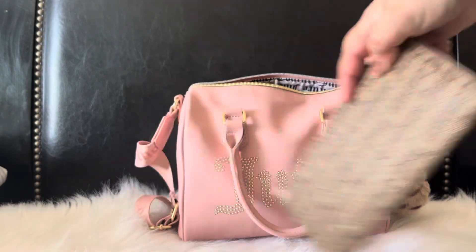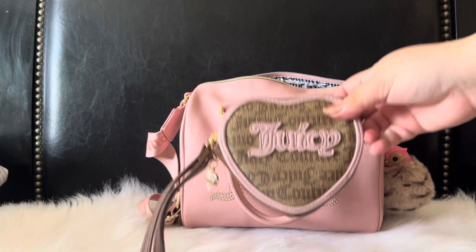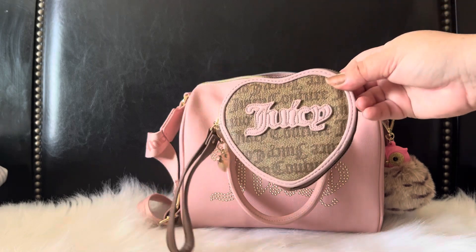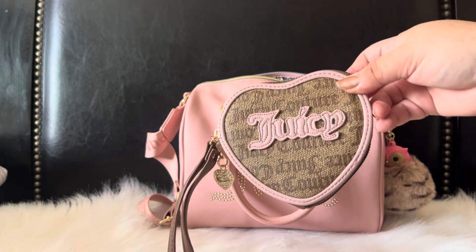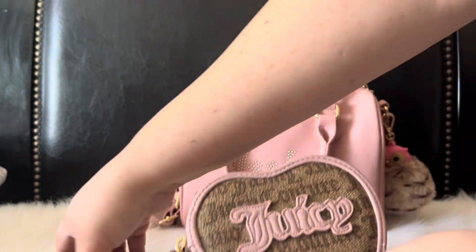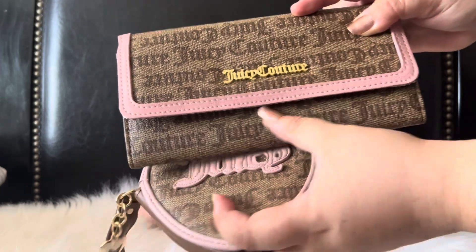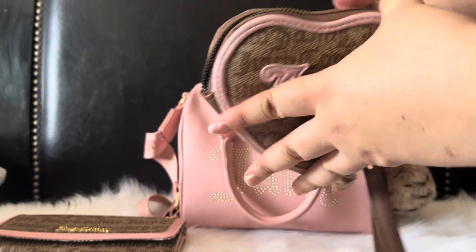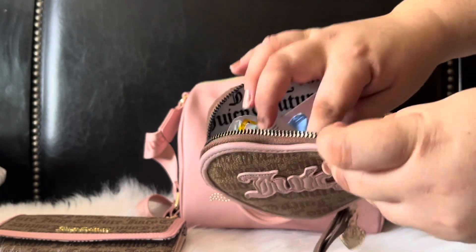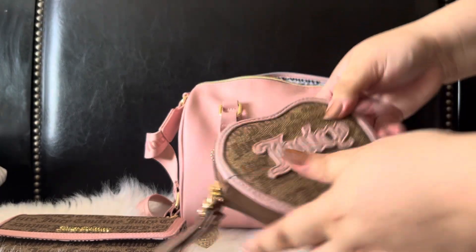I went ahead and stuck to using my little heart wristlet. If you didn't see my previous video, which was my Dooney and Bourke one, I did use it for that bag and just decided to keep using it because it's Juicy — it matches perfectly. It's a little bit more pale pink versus the wallet. In here I'm just housing all of my little wipes — I have some Neutrogena wipes, some Wet Ones, and my lens wipes that I always have to carry.